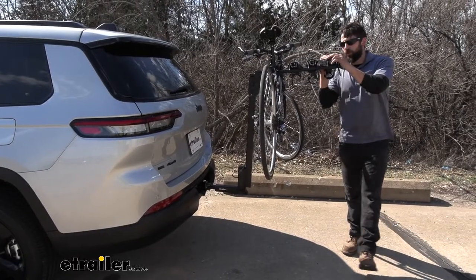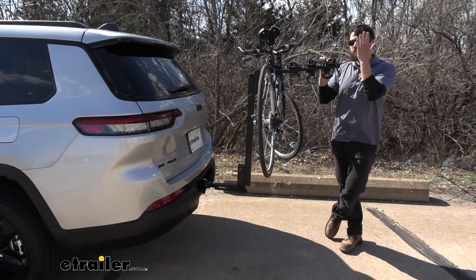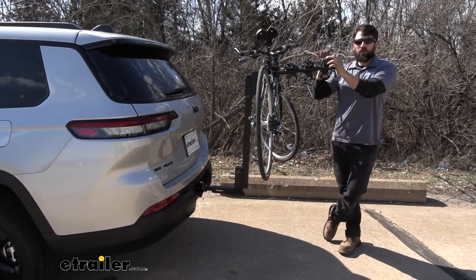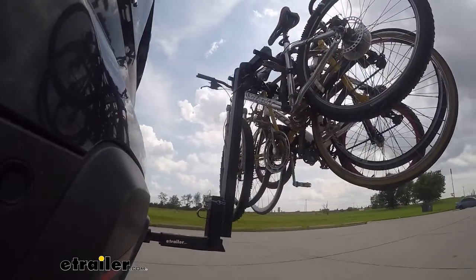The Thule Hitching Post Pro is a great bike rack option for you and the family because it allows you to carry up to four bikes. The Hitching Post Pro is actually one of our most popular bike racks, and it's for a good reason because this is an excellent rack.